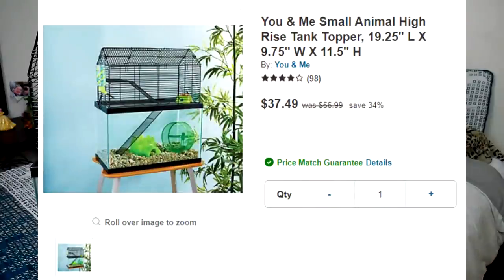Let me start by talking about how much it costs and what to expect. Online on Amazon it's currently listed at $37.49. This is a Petco brand exclusive, but they've been branching out to Amazon. On Petco's website they list this cage as originally $56.99, but on sale right now it's $37.49. This is quite a hefty price just for the tank topper, because the tank below is a separate purchase.